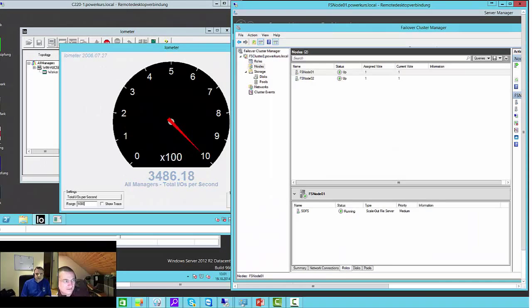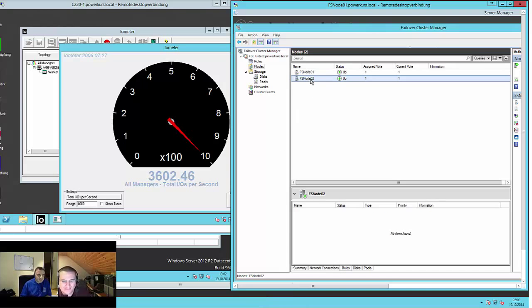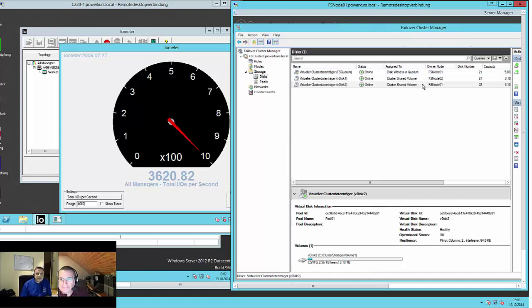We saw a nice failover of the system. During the pause I re-plugged file server node 2 — it came up, rejoined the cluster, and now it's handling at least one of the disks. The IO is still running. We can move disk 2 to the other node, but normally it balances automatically. I moved the disk and nothing happened to our benchmark system — moving it back, you see it's running smoothly.